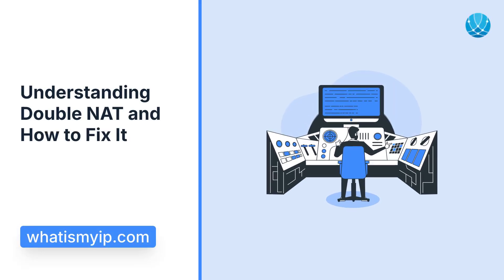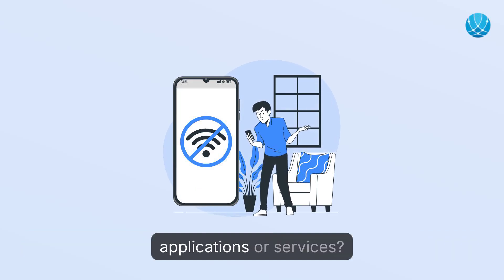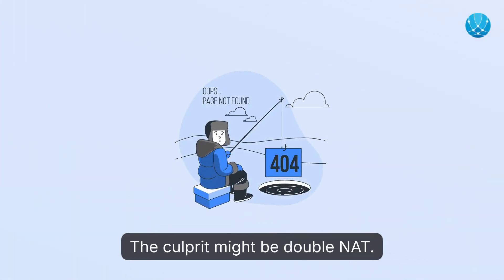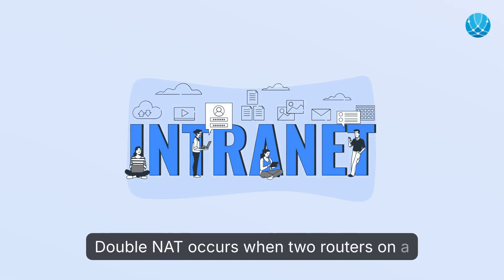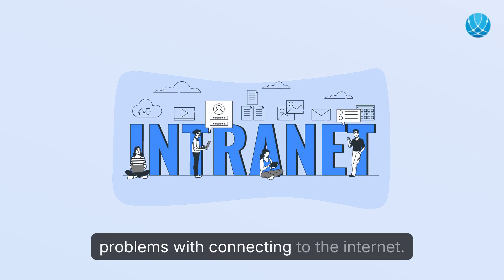Understanding double NAT and how to fix it. Have you ever encountered connectivity issues with certain applications or services? The culprit might be double NAT. Double NAT occurs when two routers on a network both perform network address translation, leading to problems with connecting to the internet.